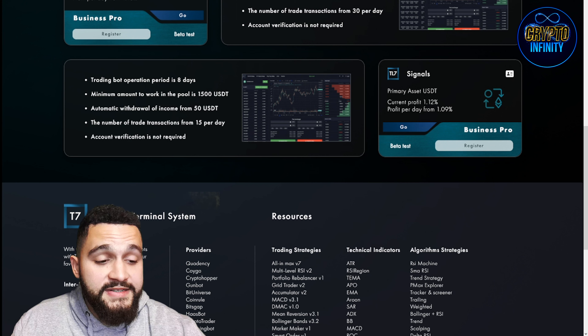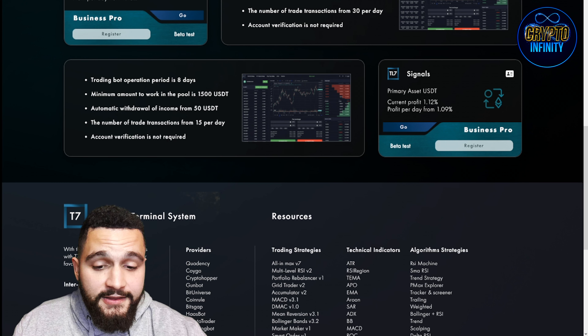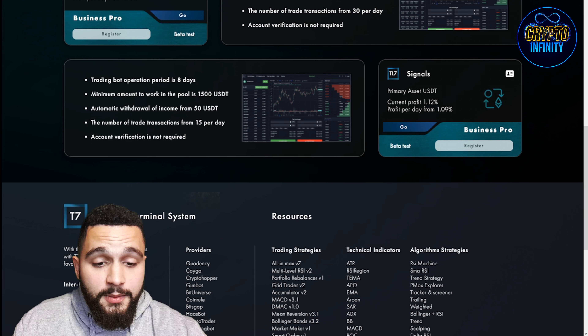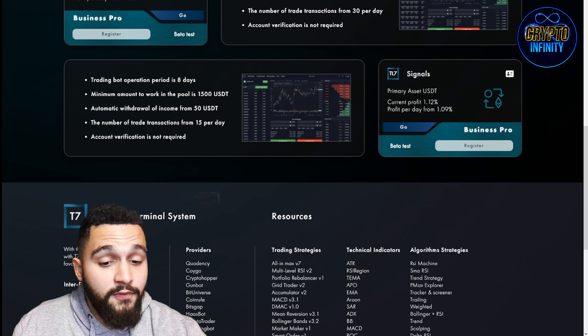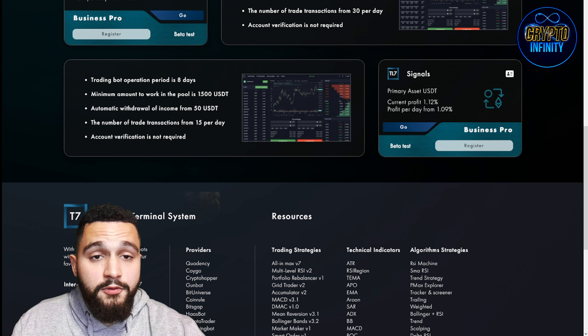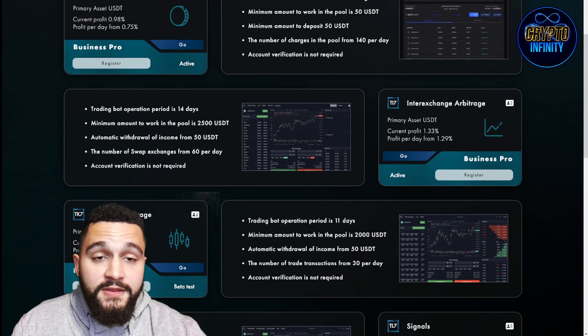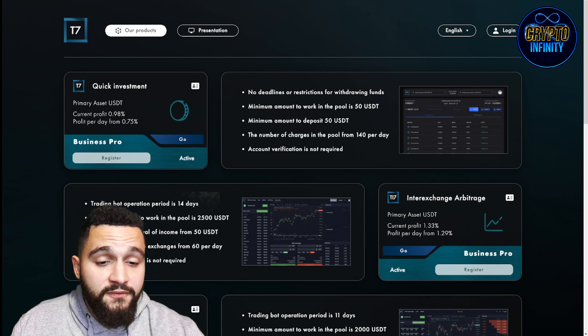The fourth product is TL7, or signals. Primary asset is USDT, current profit 1.12% and per day 1.09% — still in beta testing. It's a trading bot with an operating period of 8 days, minimum amount 1,500 USDT to work in the pool, automatic withdrawal of income from 50 USDT, and number of trade transactions from 15 per day. Account verification is not required. These four products all work for you automatically.